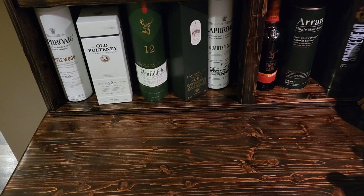Hey everybody, it's Chris here again with another quick video. This one I'm going to show you all of the blended scotches that I have right now. Some of them you may have already seen in a previous video, but I thought I would show you everything I have in my blended scotch collection.